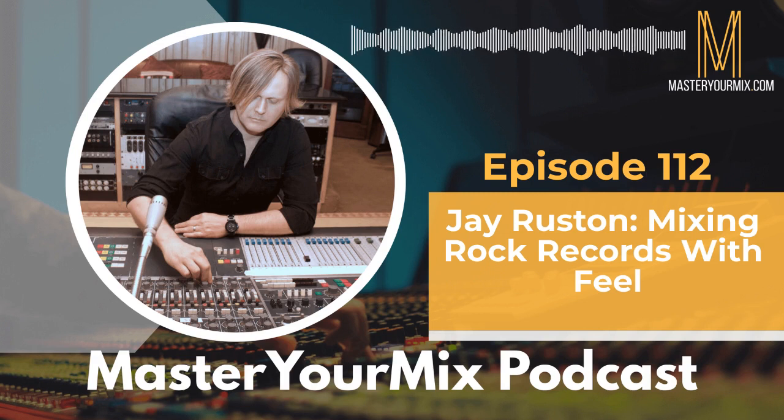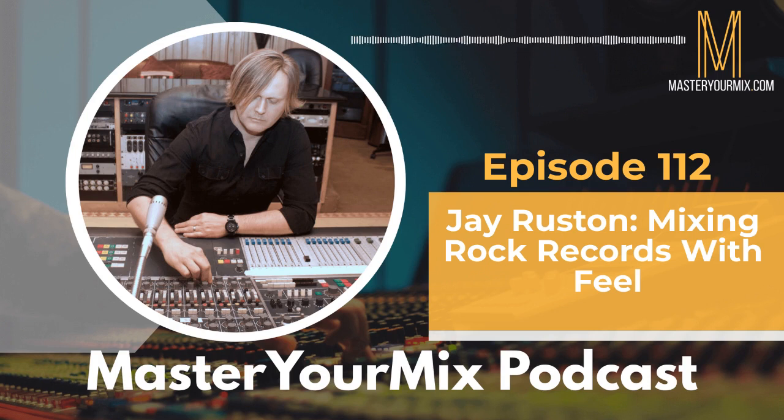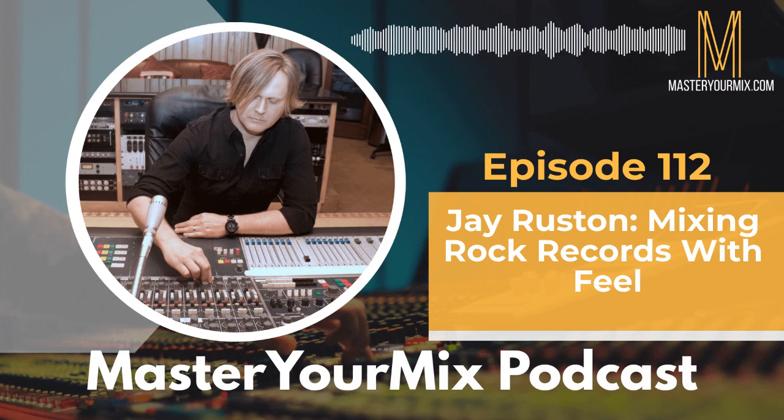Welcome to the Master Your Mix podcast. My name is Mike Indivina, and thanks so much for hanging out with me today. My guest is Jay Rustin, and if you're not familiar with Jay, he's a producer and mixer originally from Canada, now living in LA, and he's worked with major artists such as Anthrax, Steel Panther, Diana Ross, Wilson Phillips, Stone Sour, Meatloaf, and Better Than Ezra.